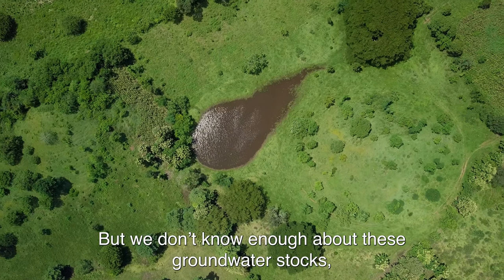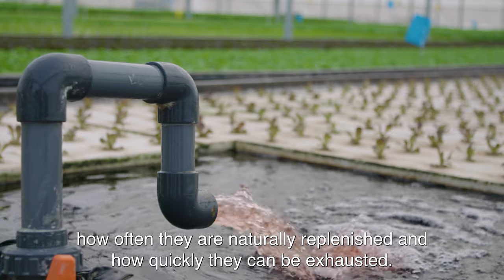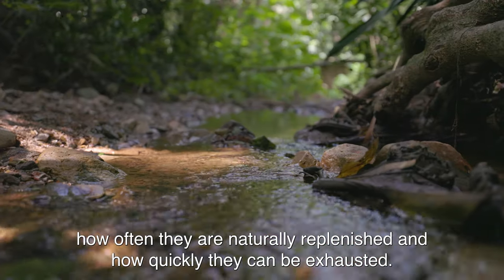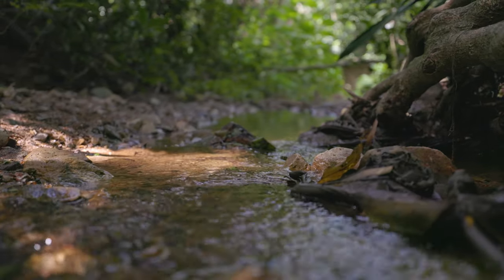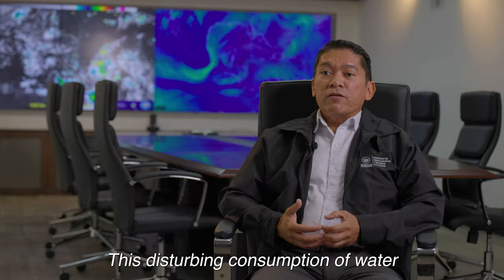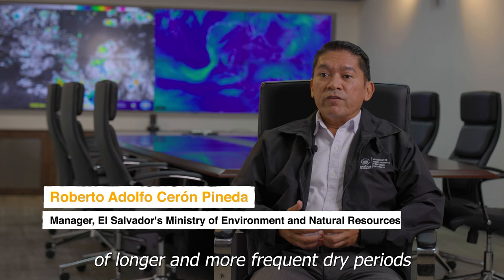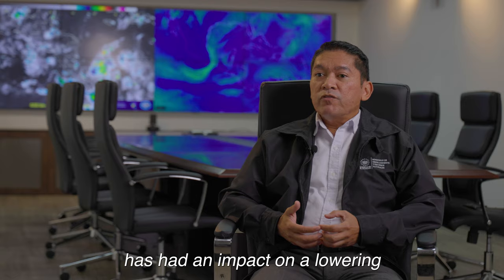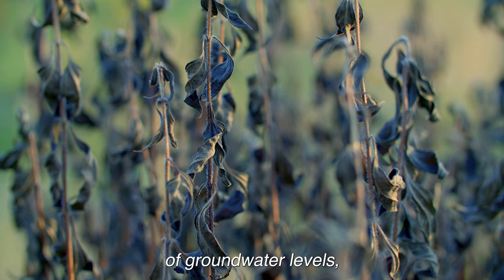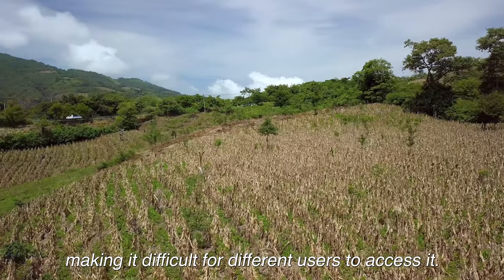But we don't know enough about these groundwater stocks — how often they are naturally replenished and how quickly they can be exhausted. This concerning consumption of water, associated with increasingly long and frequent drought periods, has resulted in a deepening of subterranean water levels, restricting access for different users.